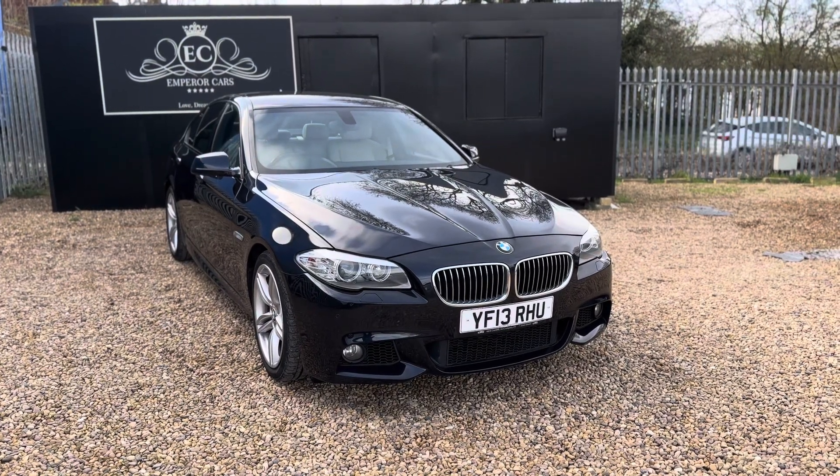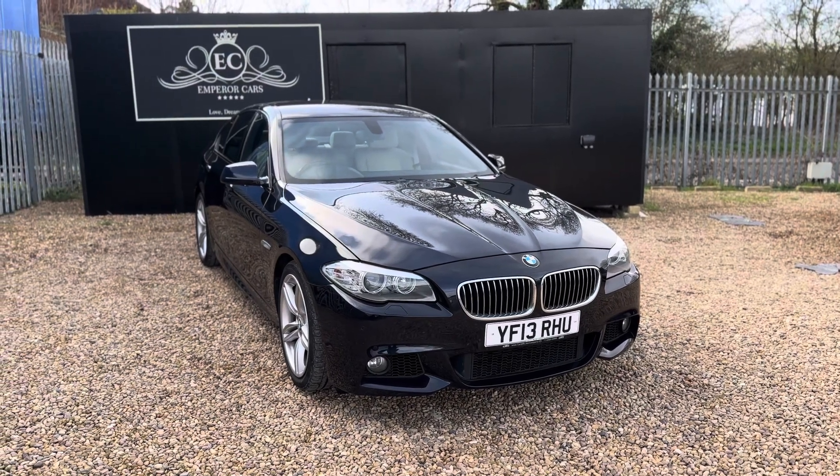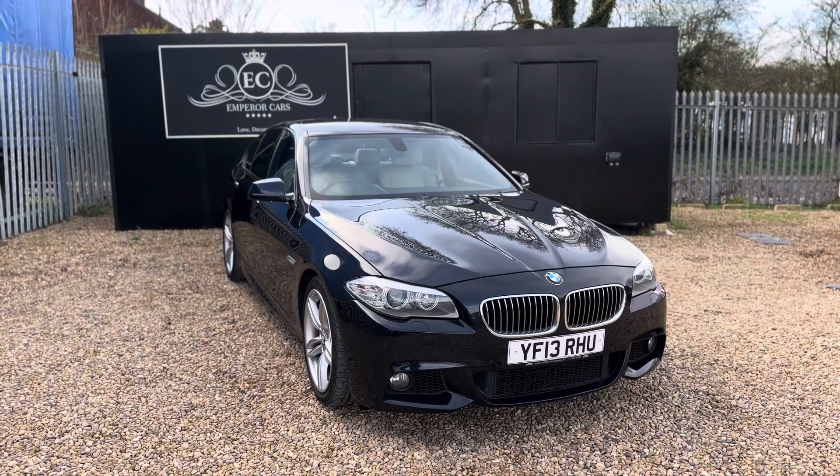Good afternoon ladies and gentlemen, thank you for viewing this outstanding example BMW 520d M Sport with Emperor Cars here today. In this video I'm going to quickly tell you a bit about this car.